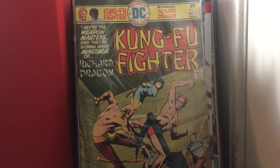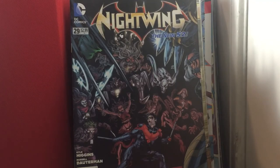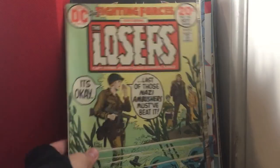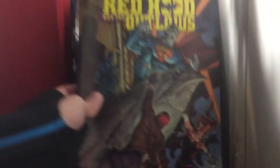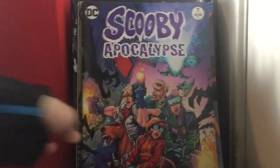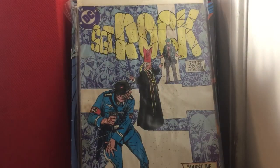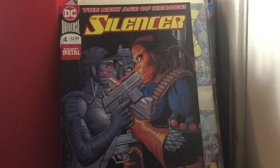Kung Fu Fighter issue 3. Nightwing issue 29. Our Fighting Forces issue 144. Red Hood and the Outlaws issue 5. Scooby Apocalypse issue 7. Scooby-Doo Team-Up issue 24 — it's a pretty cool book. Sergeant Rock issue 403. The Silencer issue 4.